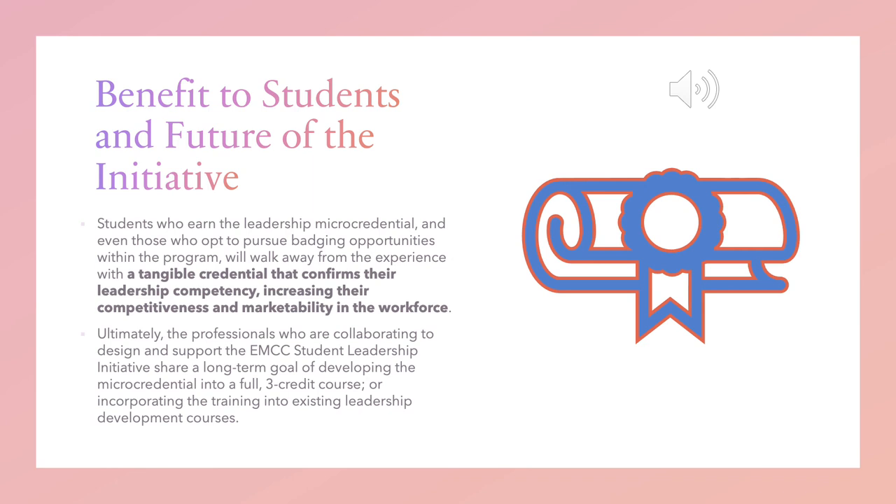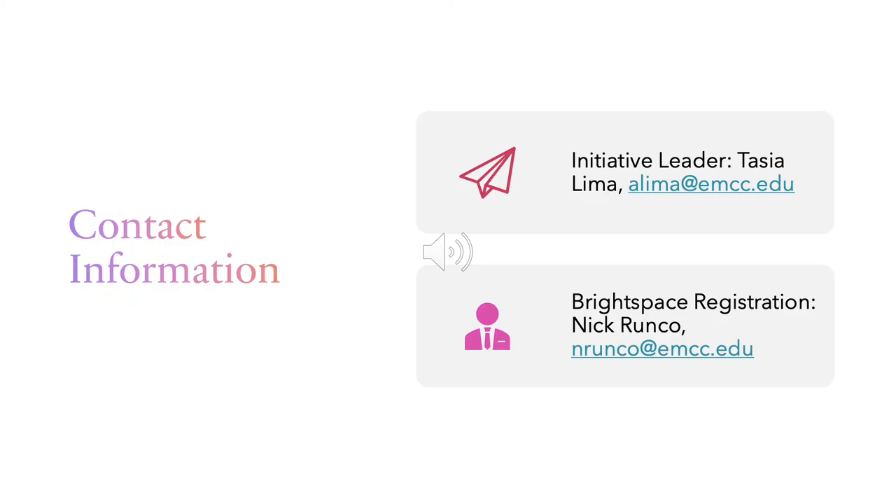What exactly is the overall benefit to students and the future of this initiative? Students who earn the leadership micro-credential, and even those who opt to pursue badging opportunities within the program, will walk away with a tangible credential that confirms their leadership competency, increasing their competitiveness and marketability in the workforce. Ultimately, the professionals who collaborated to design and support the EMCC Student Leadership Initiative share a longer-term goal of developing the micro-credential into a full, free credit course or incorporating the training into existing leadership development courses. For more information, please don't hesitate to contact me, Tasha Lima, at alima.emcc.edu.